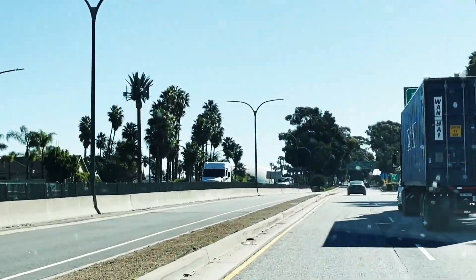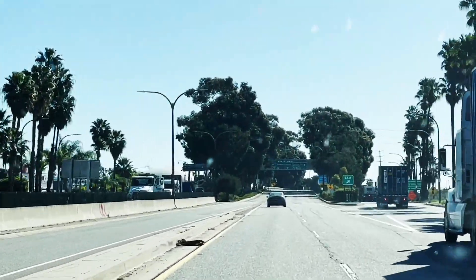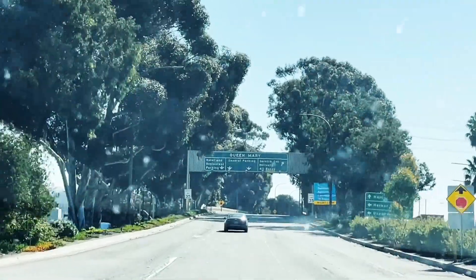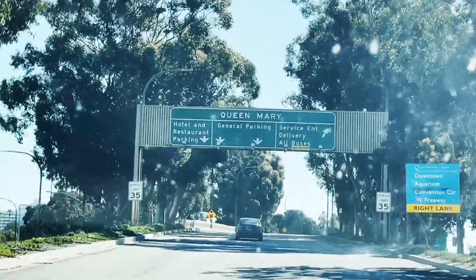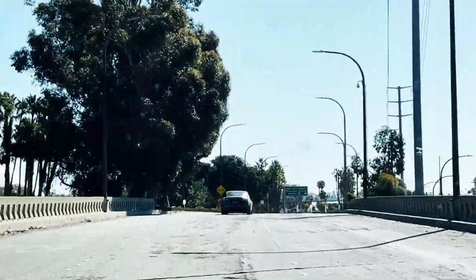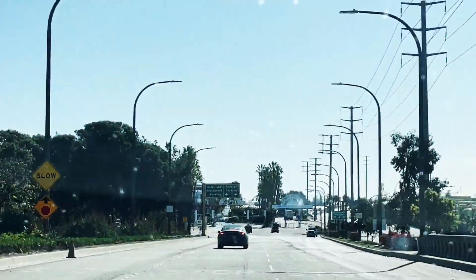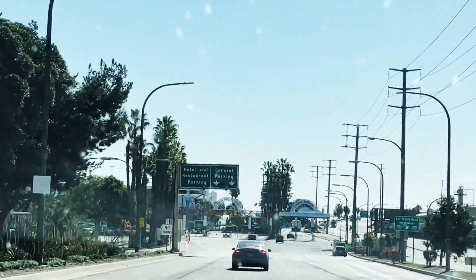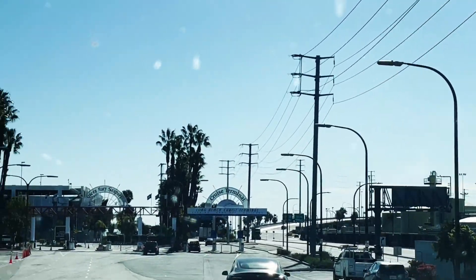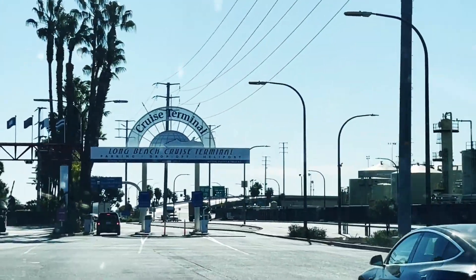I can actually see the cruise terminal right there — the big dome. Here are the signs coming up: Queen Mary's at the top, general parking is where you want to stay. If you don't have multiple suitcases, you can park and bring your suitcases up. This is important: you don't want to go towards the Queen Mary, you want to stay to the right side where it says Long Beach Cruise Terminal. Don't go to Queen Mary — you're going to go to Cruise Terminal. That's the key.